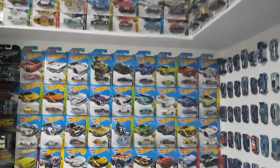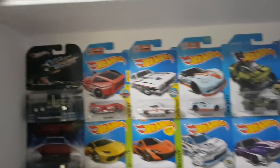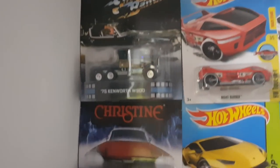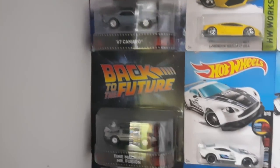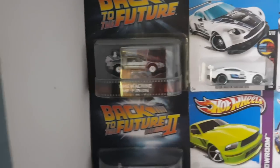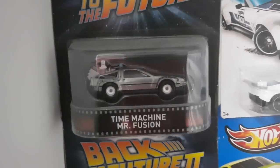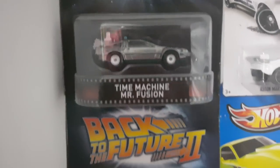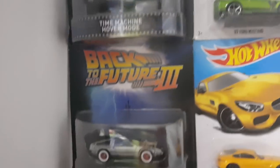Now for the long cards — one could say this is like my top picks. Starting from the Retro Entertainment Series, you can see right there: Smokey and the Bandit, the 67 Camaro, all three. Back to the Future time machines right there.